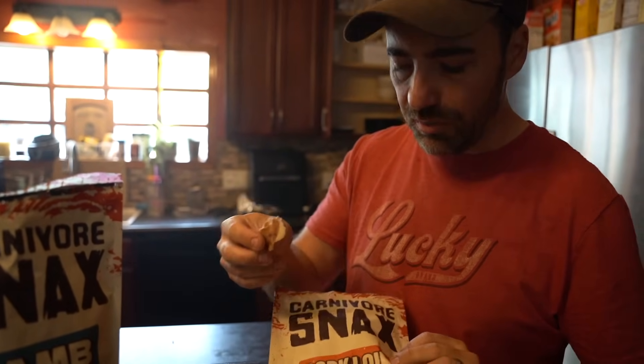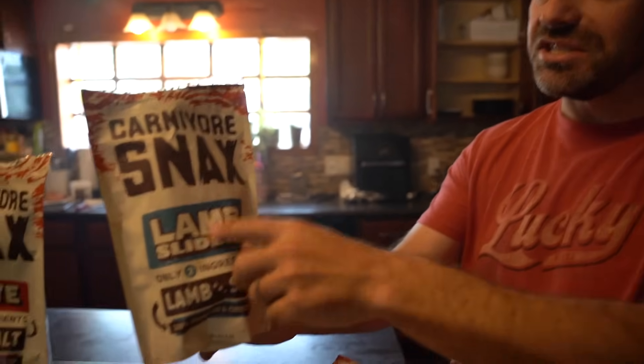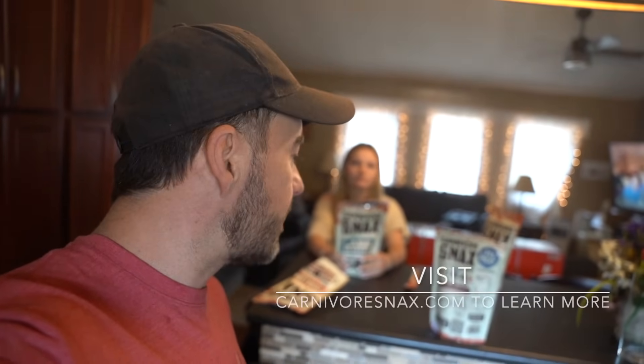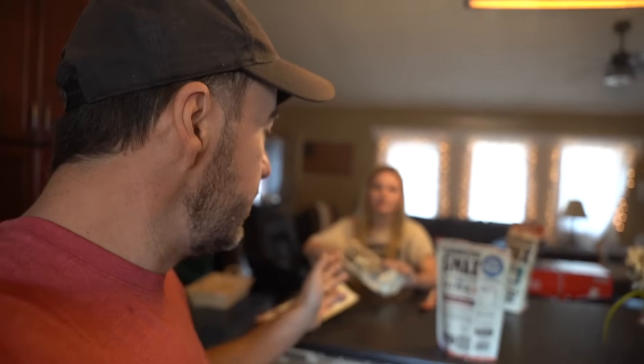So this is a pork loin. You've got the good fat on there. I kind of like these — this is the most snack-like to me. Most carnivores don't eat snacks, but it is really nice to have if you don't want to cook up a whole steak and you just want to eat something. Or if you're traveling, it's really good. Just bring it with you. Emma's going to eat the whole bag now.